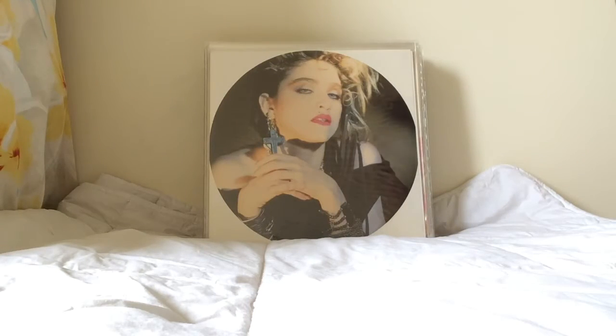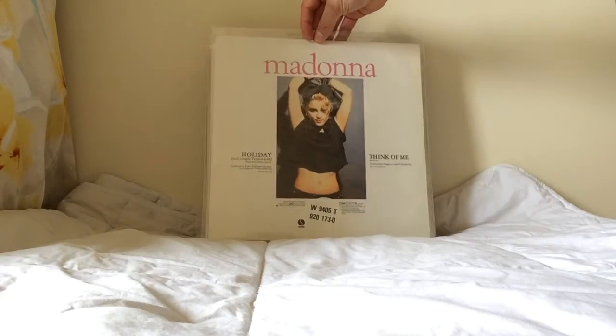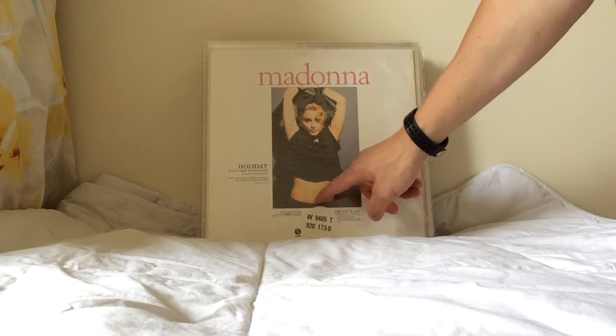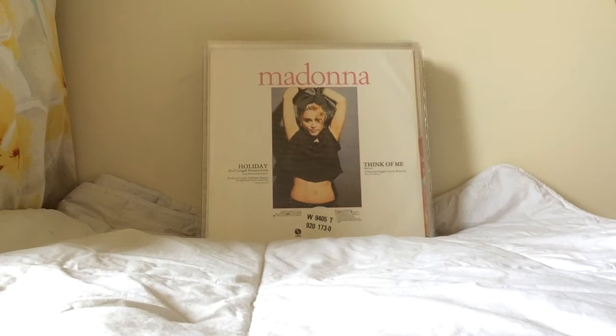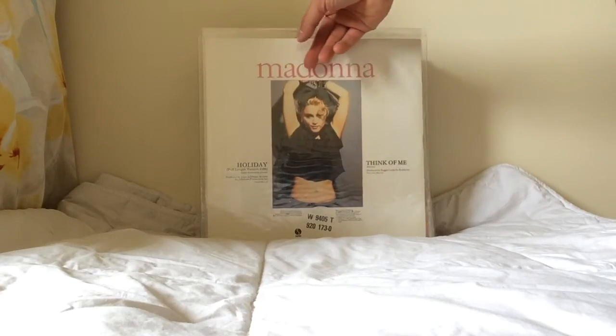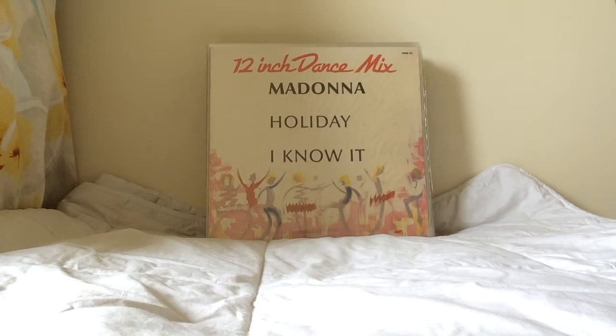Holiday usually comes with Think of Me or I Know It on the B-side. As you can see with the UK pressing, this one has Think of Me. This copy has a special sticker because it was printed with a wrong error code, and a sticker was placed on there with the correct code. These are the very first state pressings and are quite rare.